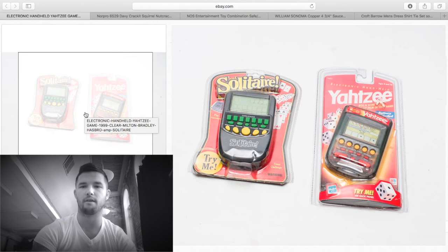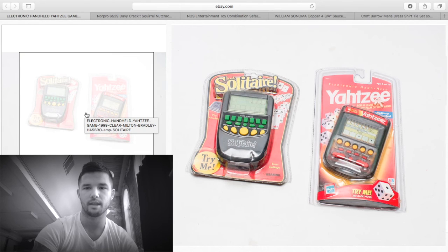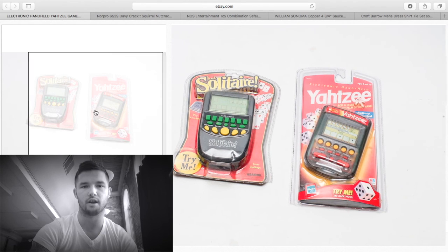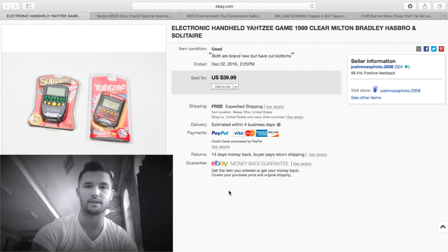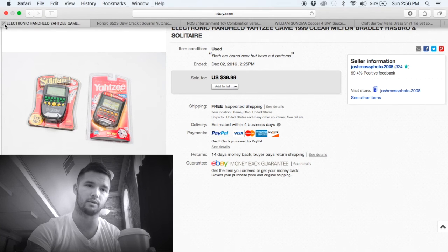These games I got off OfferUp — Solitaire and Yahtzee. They're brand new but the bottom of the packaging is cut, probably bought from a thrift store where they cut packages so they can't be sold as new. They're very sought-after models. If the packaging wasn't cut I could have sent them to Amazon for about $100 profit. I got both for $10 and sold them for $39.99 free shipping, shipping for about $3.50. Around $20-$25 profit.